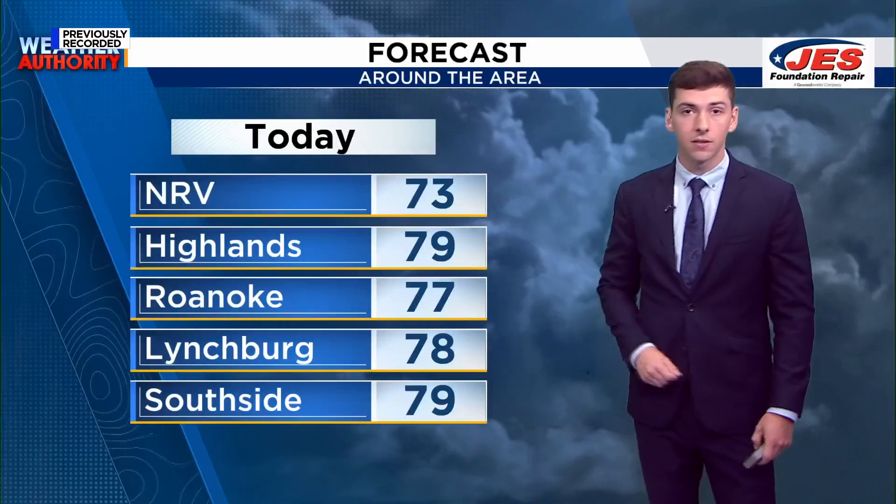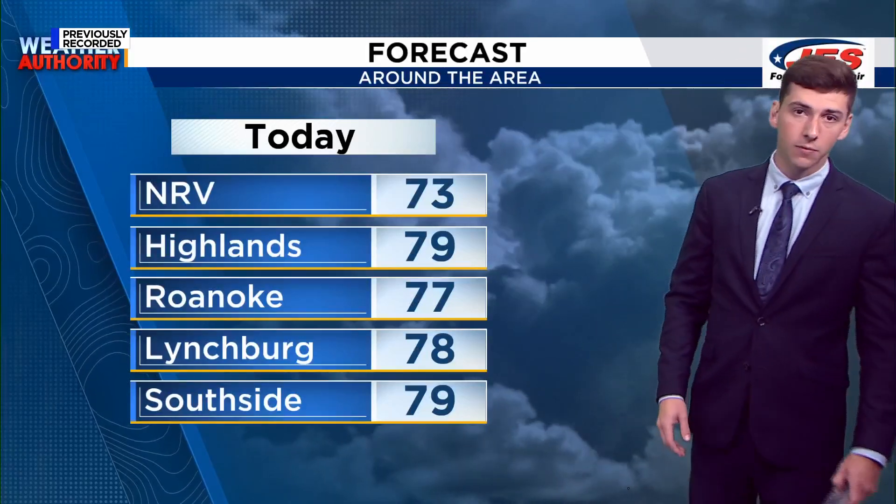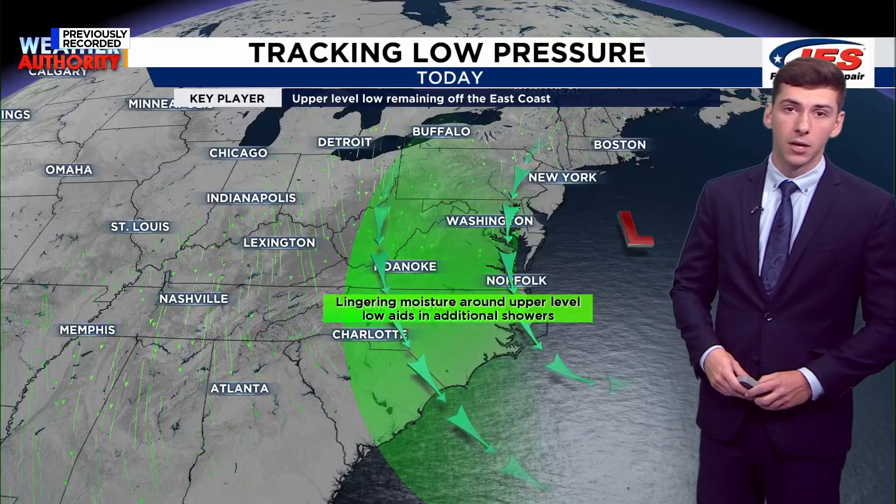Eventually this afternoon, we'll get right up to the mid to upper 70s. South Side and the Highlands get to 79. The Roanoke Valley will be anywhere from about 76 to 78 degrees. The same can be said for Lynchburg. And then the New River Valley will be the cool spot on the map this afternoon.